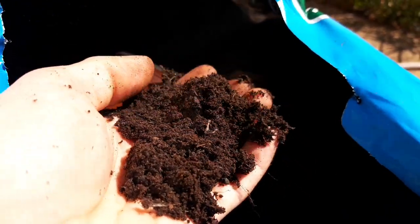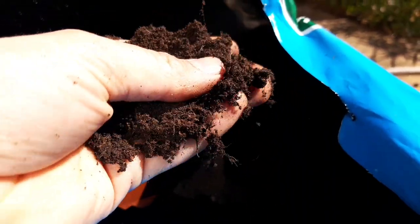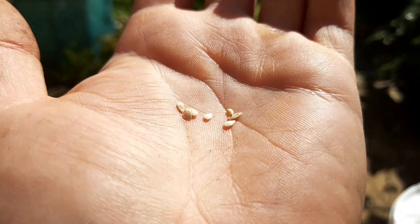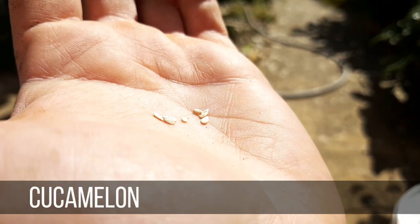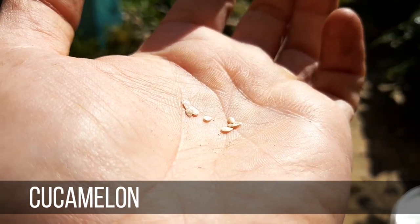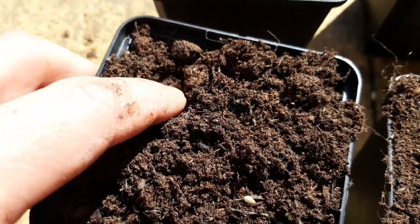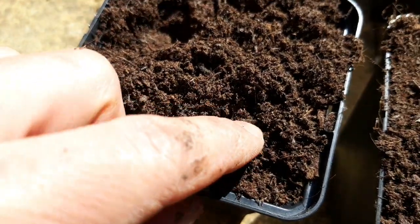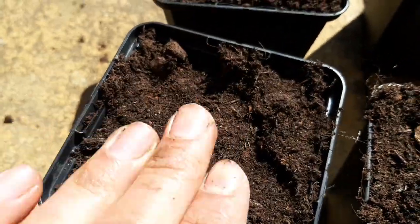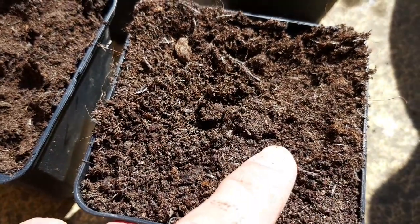I'll be sowing them into this multi-purpose compost, same as I've done for all my seeds this year — I never use a whole bag of seed compost and so far it's worked perfectly. I'll start with the cucamelon seeds, which are relatively small, which I suppose I should expect seeing as the fruit looks like a melon but is actually only the size of a grape. I've laid two into each of these roughly nine centimetre pots, just pushing them slightly below the surface before firming it down. I'll then water them in and put them into a warm propagator on my windowsill to germinate.